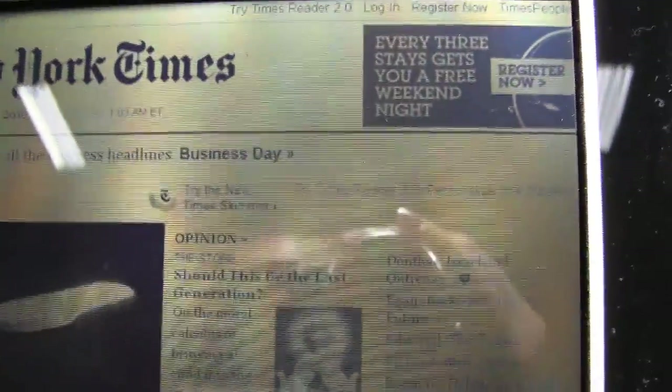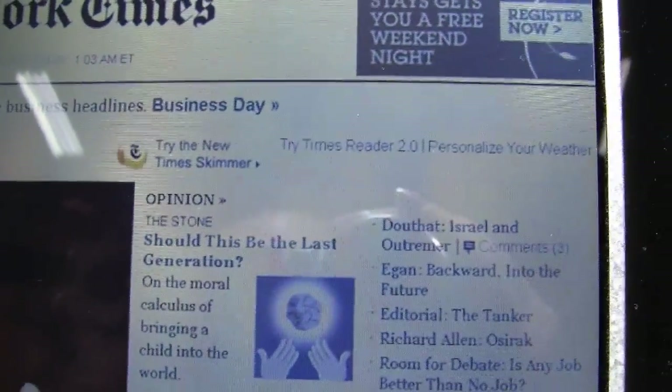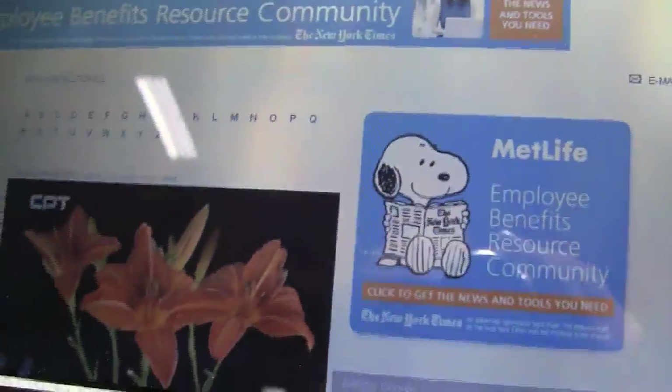One of the main differences — let's just let the camera focus — if you look at the smaller text, New York Times, try New York Times Reader, any of the smaller text, it's really good with the backlight on, but off, the finer details are a little bit skewed.